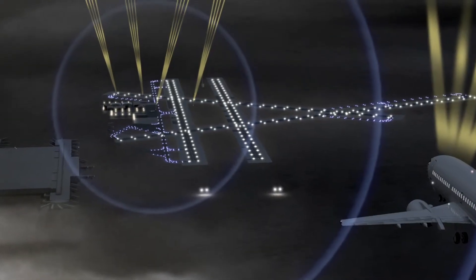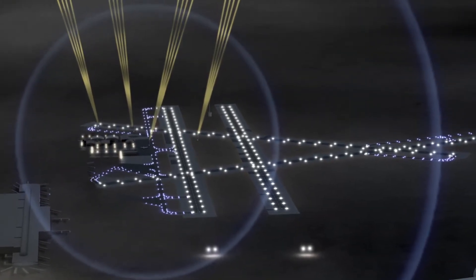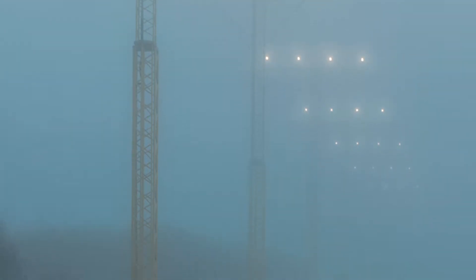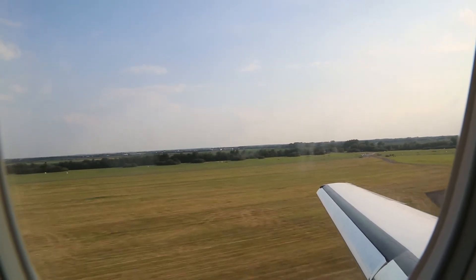We have GBAS Category 1 systems in operation today. The next step is what we call Category 3, where CAT 1 brings you down to about 200 feet above the runway — the decision height where the pilot has to see the runway visually to be allowed to land. With CAT 3, we are able to bring the aircraft down much lower onto the runway, which enables operation in very low visibility conditions.